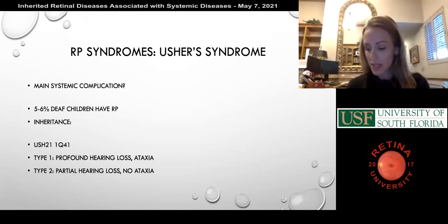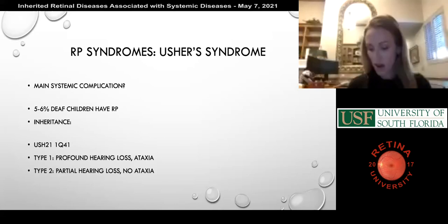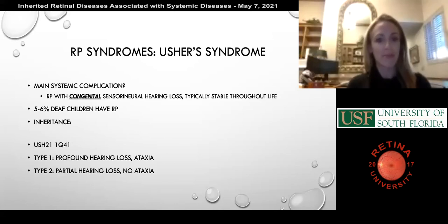Starting off pretty easy — maybe one of the first years: what is the most well-known systemic complication of the RP syndrome Usher syndrome? The answer is hearing loss. It's an RP with congenital sensorineural hearing loss, and interestingly the hearing loss does not get worse throughout life — it usually stays stable. Looking at just the number of deaf children, about five to six percent of them will have RP. The inheritance for this disorder is autosomal recessive.